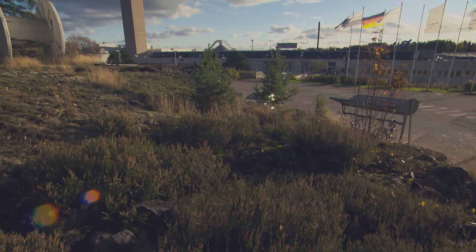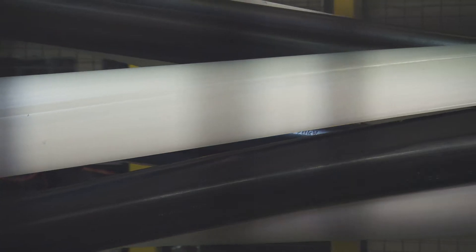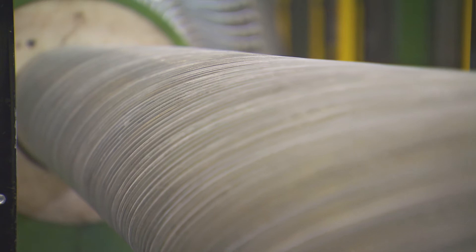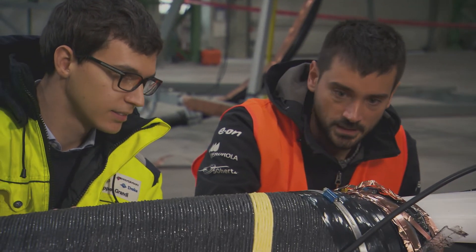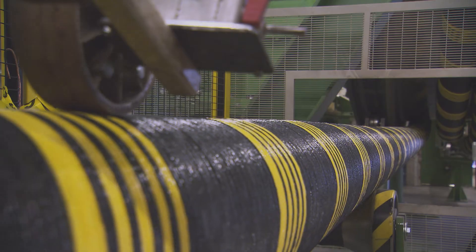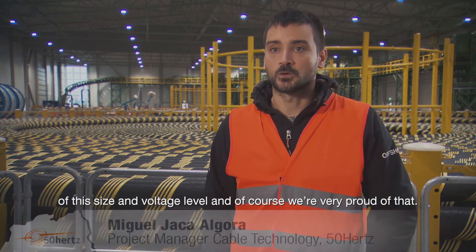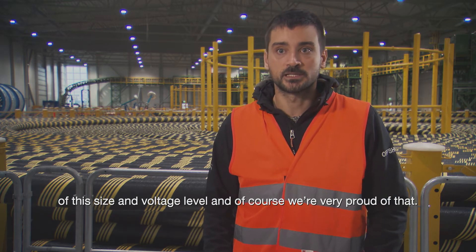The submarine cables are manufactured in Pikkala, Finland, in the utmost secrecy, as the individual production steps involve closely guarded know-how that safeguards 50 Hz's technological edge. The result of the collaboration between 50 Hz and Prysmian is a high-tech product that will ensure offshore power transmission for the coming decades. We are one of the first to connect a wind power transmission with such a cable design, and we are very proud of that.